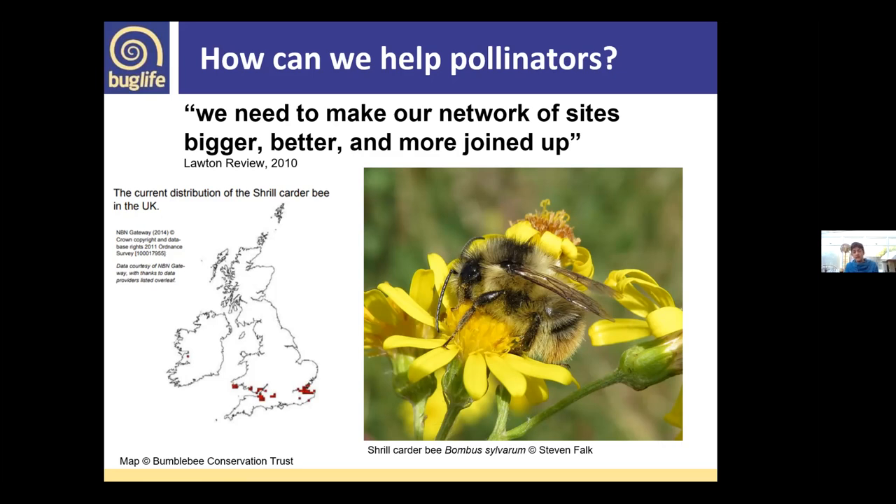The shrill carder bee is an interesting example of dispersal areas. From the nest, they typically only disperse around 200 metres for foraging — that's no distance at all. If areas lack connectivity, species become isolated, struggle, and the gene pool decreases. So connectivity and stepping-stone sites in close proximity become even more important for species with shorter ranges. More generally, stepping-stone habitats across the landscape are really important.